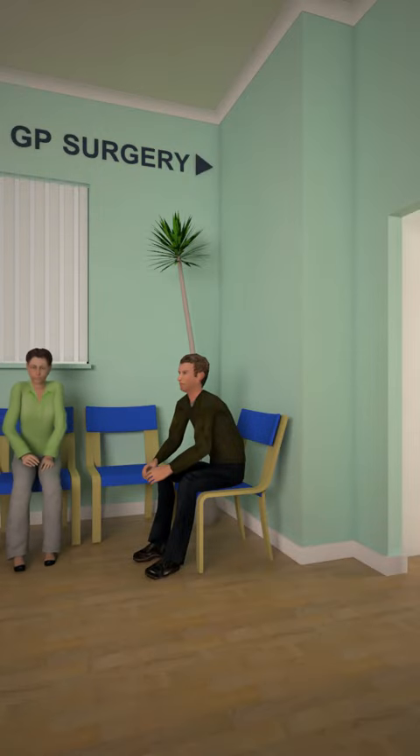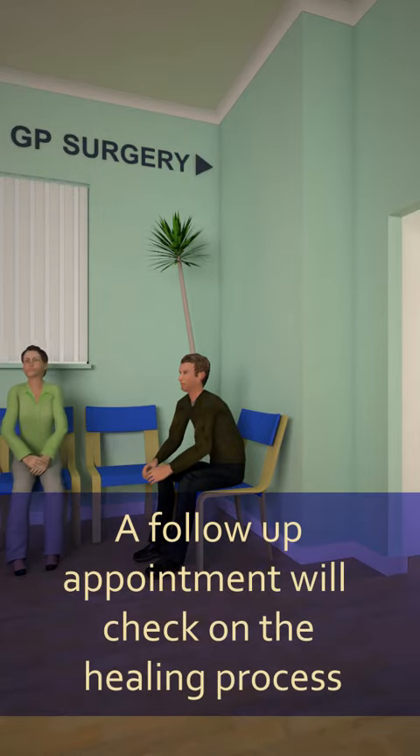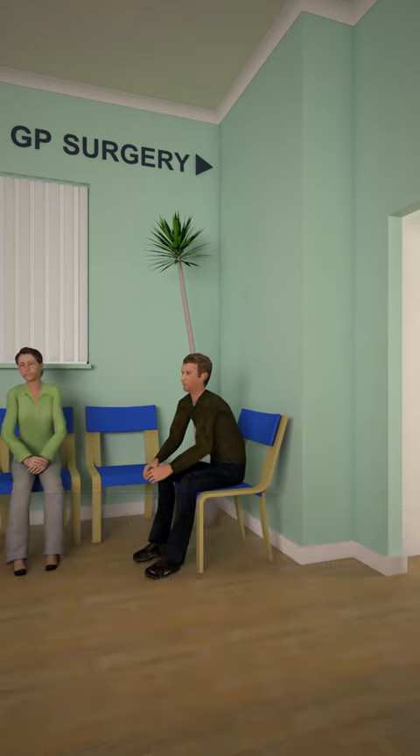You'll have a follow-up appointment to check on the wound and healing progress, either in hospital or with a community carer. This preparation is a general guide — your hospital staff will give you all the help and specific advice you'll need for your surgery and recovery period.